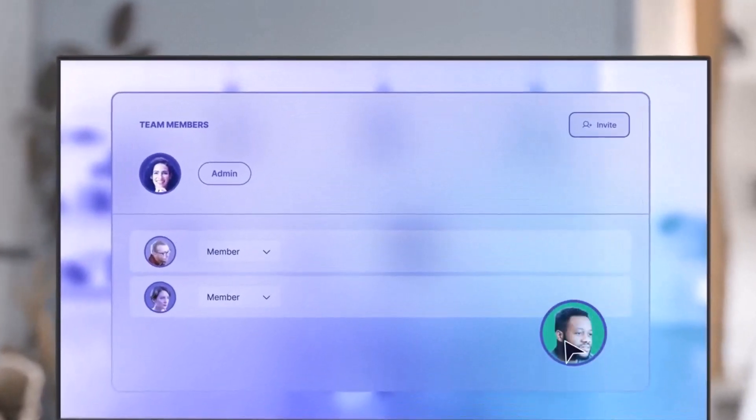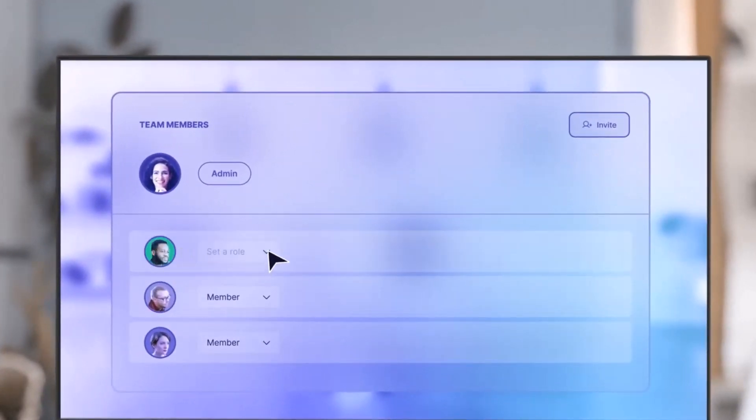It involves people working on different aspects or different work sets of the project. For instance, on a big project, someone can be working on the interior aspect while another person works on the exterior, and even a third person can be working on the animations and render scenes — which makes work faster and more fluid.